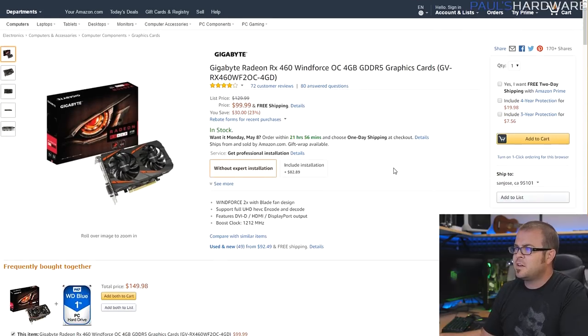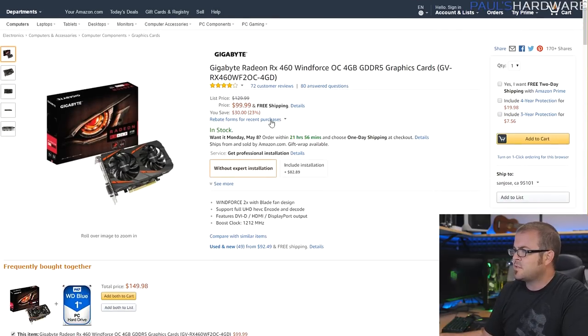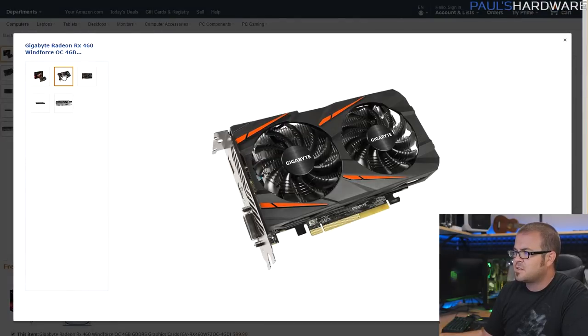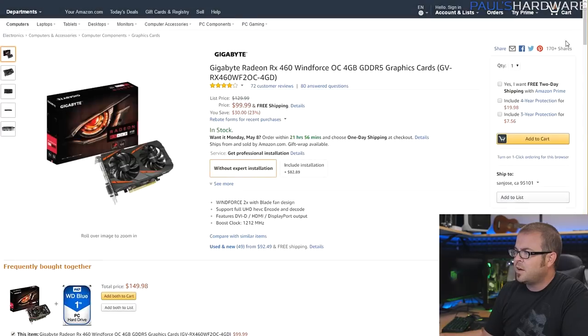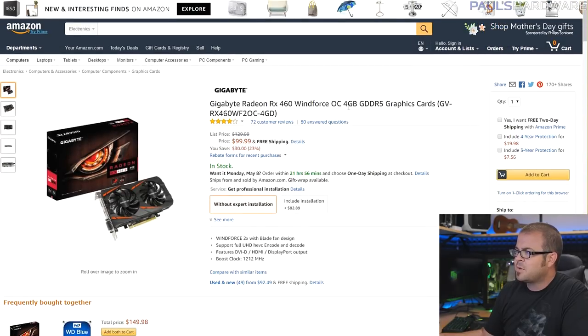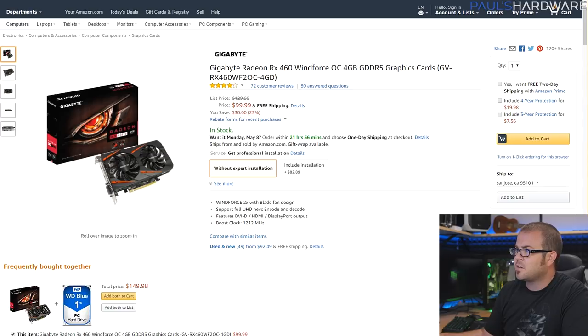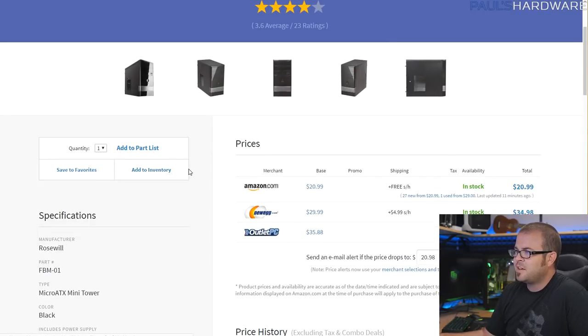For a graphics card I have the Radeon RX 460, the Gigabyte Windforce edition. I've personally checked out this card — it stays nice and cool, has very low power draw, and it's only about $100. I opted for the 4GB variant; you can find 2GB variants cheaper, but I like having 4GB so you can handle 1080p games even in higher-end titles.